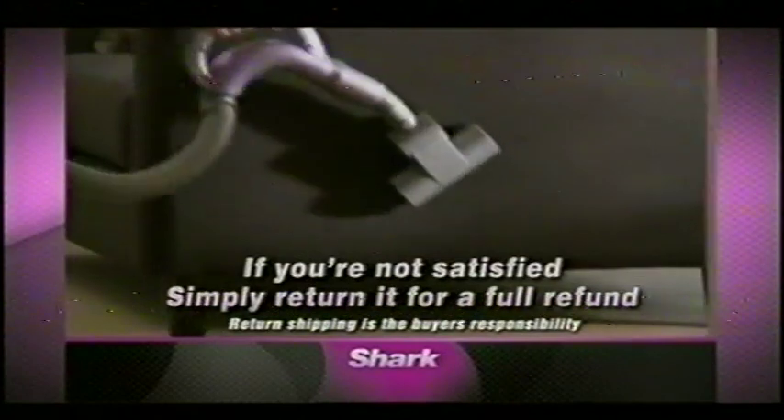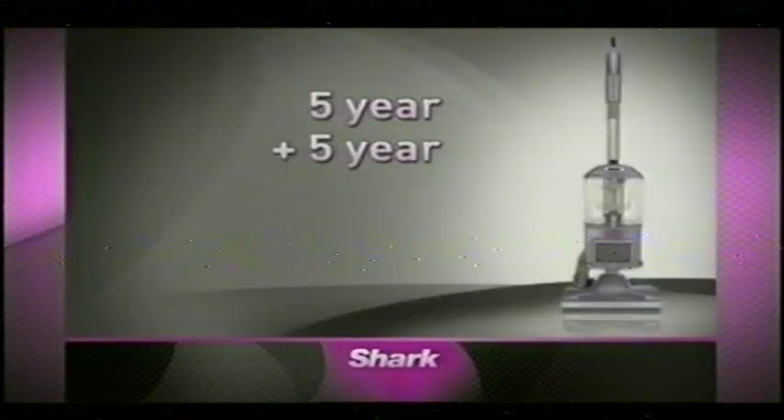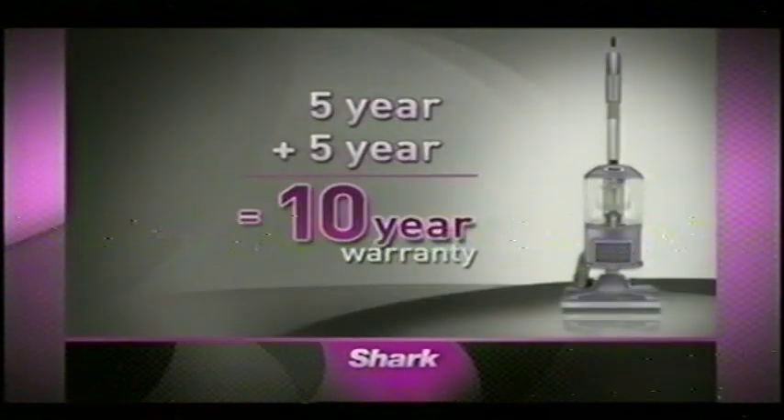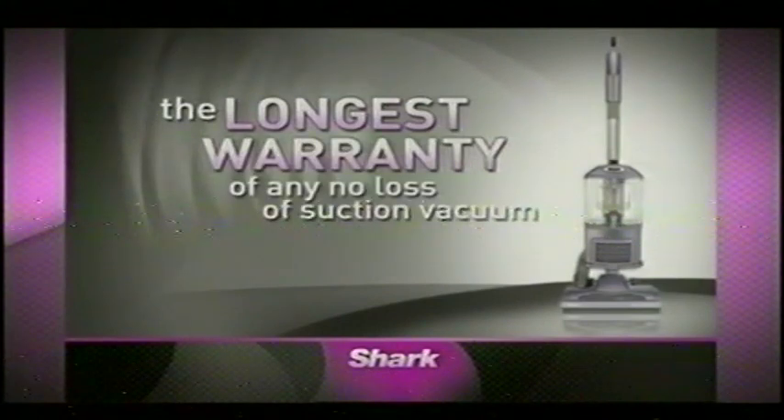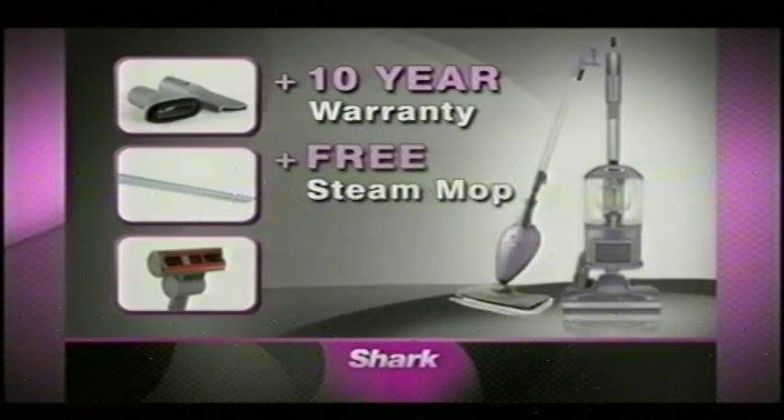If you're not completely satisfied with the Navigator Liftaway, simply send it back for a full refund. But wait, there's more — call now and we'll double your 5-year warranty to a full 10 years, the longest warranty of any no-loss-of-suction vacuum ever. You get it all: our 10-year warranty and the free light and easy Shark Steam Mop.